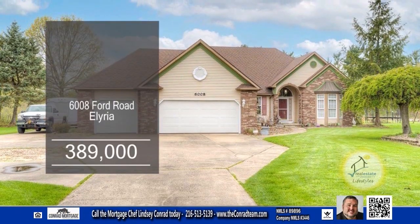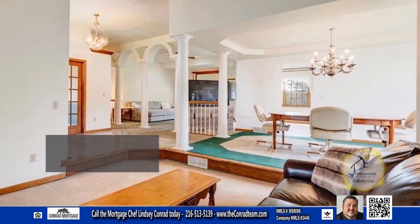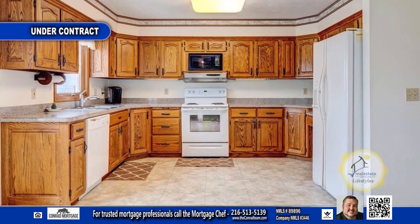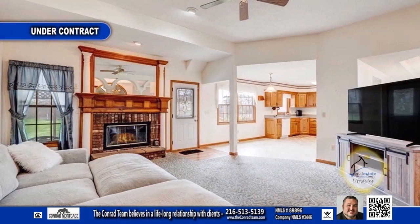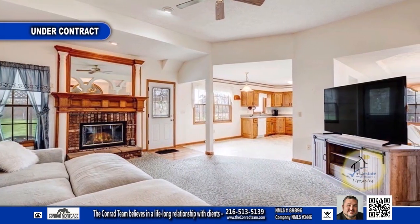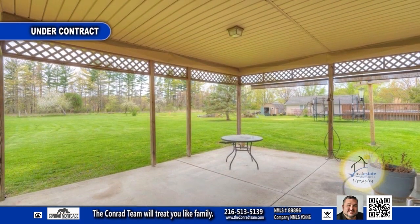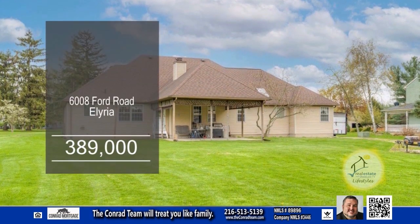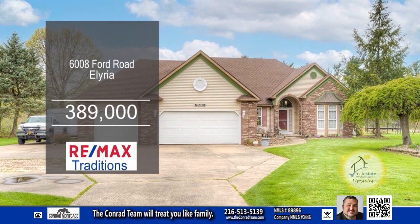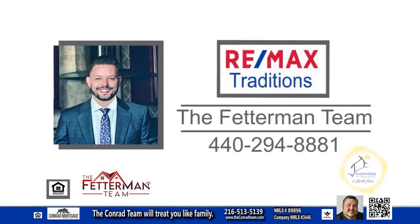This ranch in Elyria boasts four bedrooms and three and a half baths. Off the foyer, you'll find the formal living room and dining room. The large eat-in kitchen has plenty of cabinet and countertop space. Relax and unwind in the cozy family room, complete with a fireplace. Enjoy entertaining on the covered patio overlooking the spacious yard. This home has an attached three-car garage and a detached two-car garage. Contact the Fetterman team for more information.